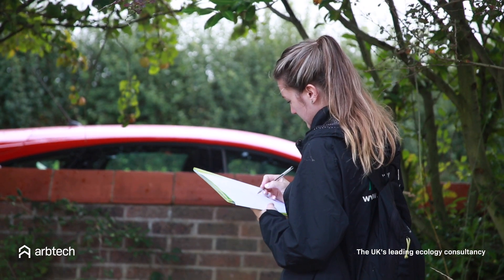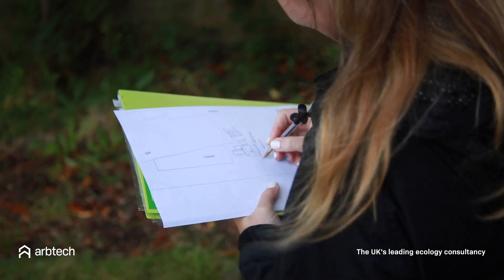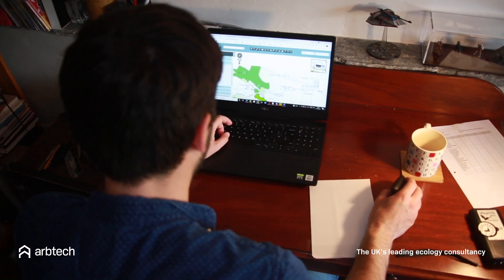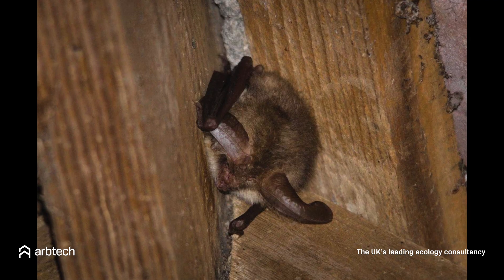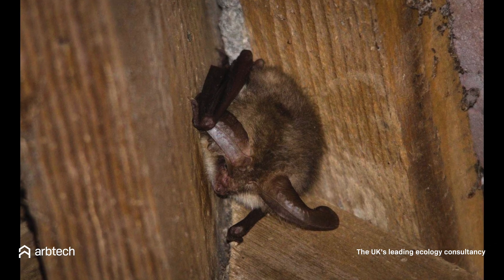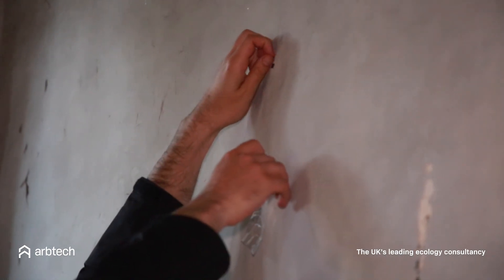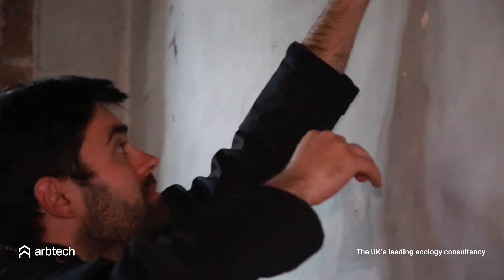Once this information is collected, the report may show that your property is bat free or unsuitable for bat habitation, in which case this can be used to help your local planning authority grant you planning permission. However, if a bat roost has been found or there is a likelihood of bat activity, further bat emergent surveys will be needed, after which advice on mitigating the effects on present bat roosts may be given.